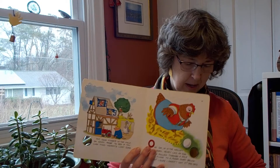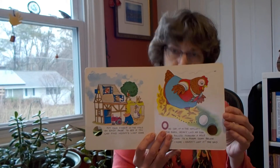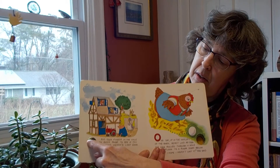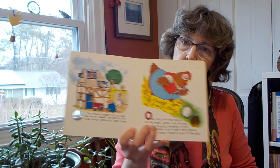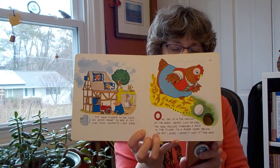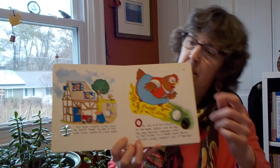The directions say put your finger in the hole on each page to see if you can find Henny's lost egg. So that's what it says here and there's the hole and over here we'll start our story. One day up in the hayloft of the barn, Henny laid an egg. The egg rolled through a hole on the floor to a room down below. Oh my, I hope I haven't lost it, she said.